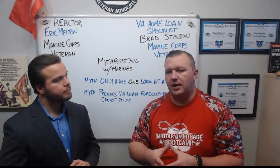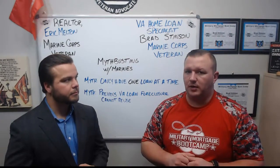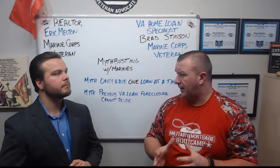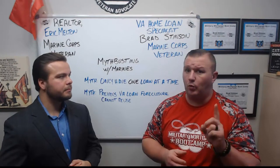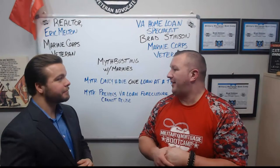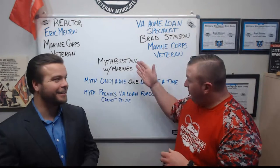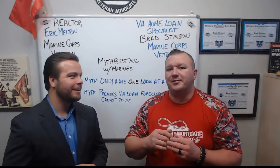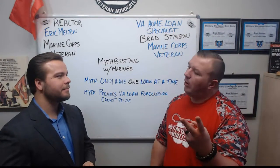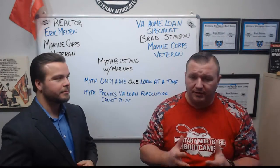If you've had a prior VA home loan foreclosure, your basic entitlement is wiped out. That means you have to purchase a home that's over $144,000 — so $144,001 or higher — and you can 100% purchase a home using that. So you can absolutely have multiple VA home loans at a time, and you can absolutely buy a new home if you've had a prior VA home loan foreclosure. Those myths are just completely false.